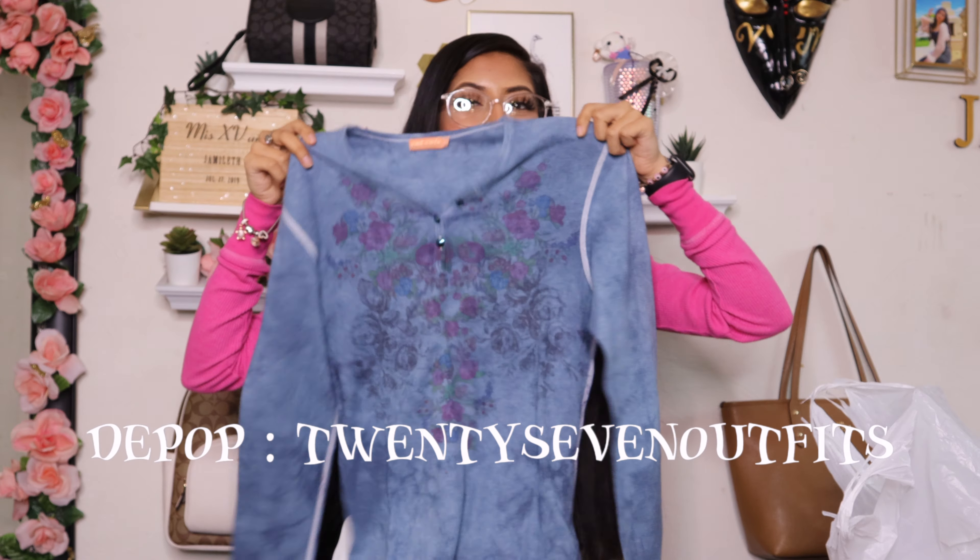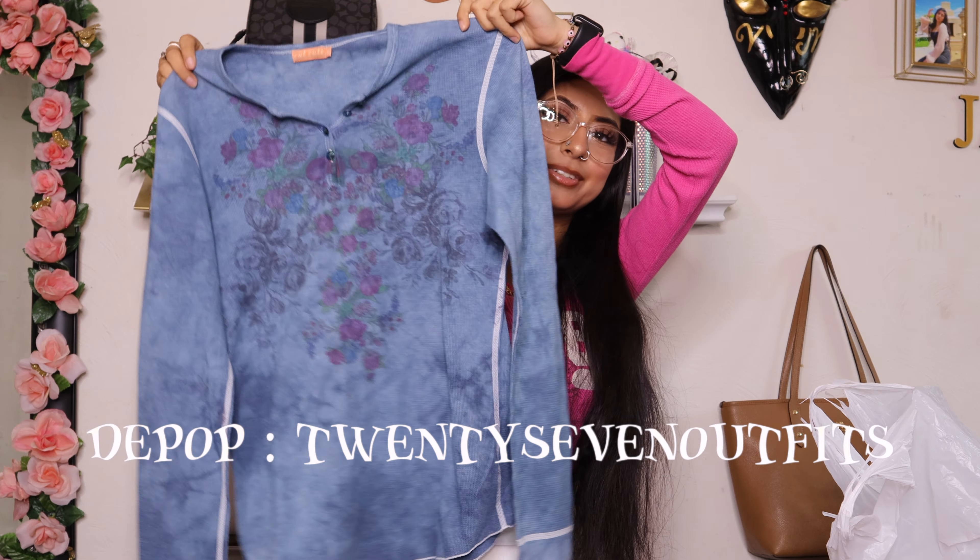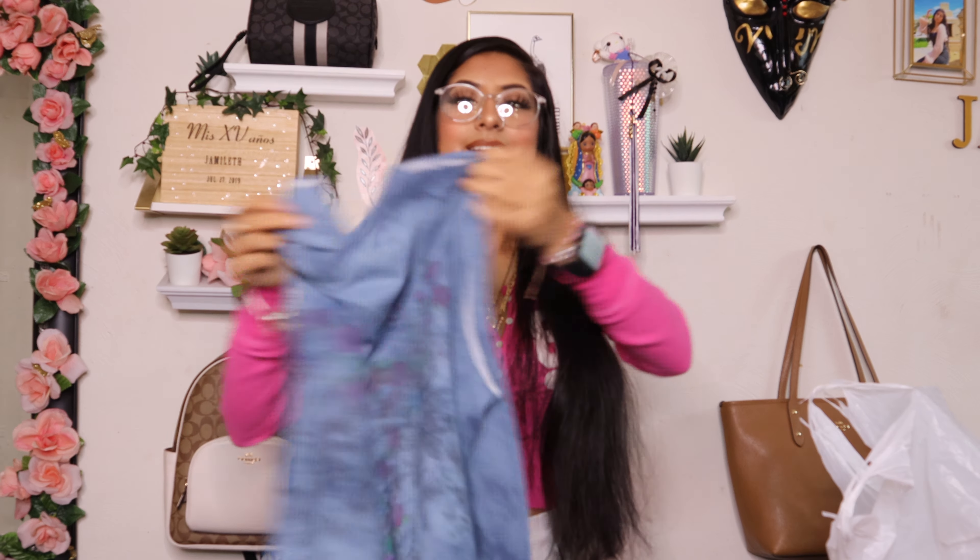Then I found this blue lingerie one-piece — she's a size medium. Then I found this mini skirt by New York and Company, and this is in a size four. This is what the front looks like and this is what the back looks like — it's so cute and it has two buttons.